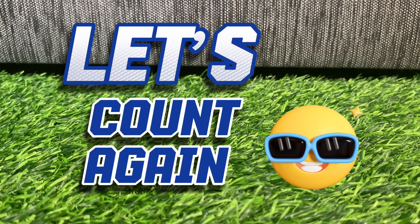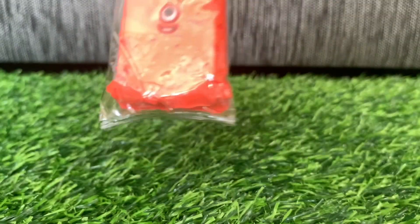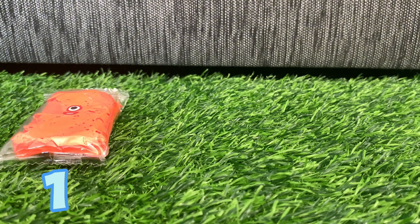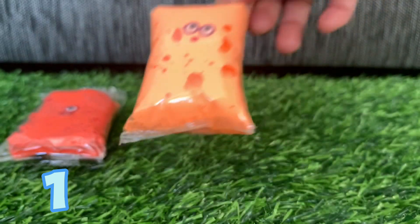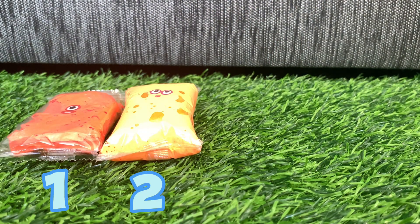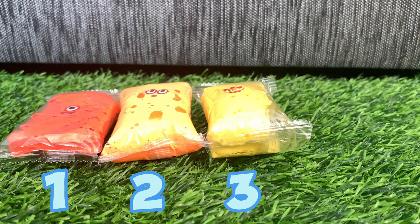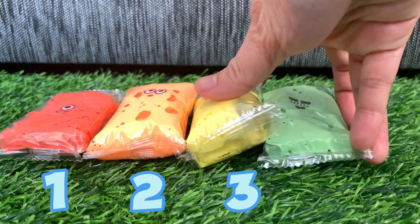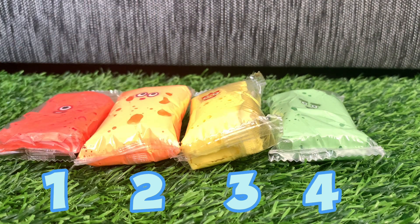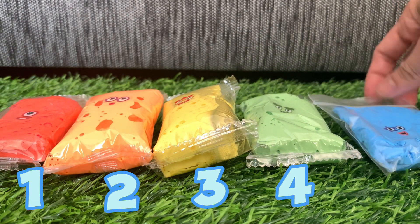And now let's try to count again: one, two, three, four, and lastly — five!